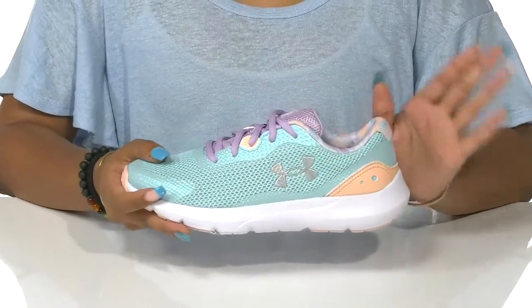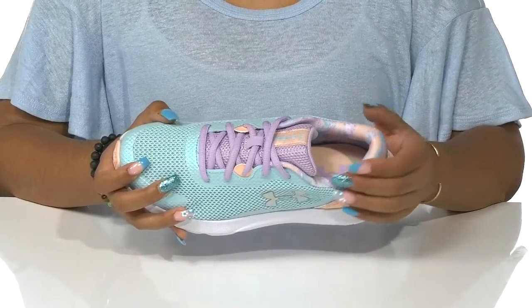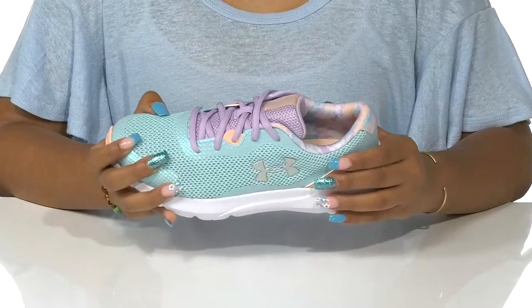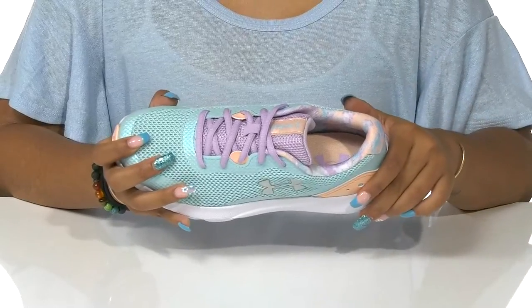snug fit. Around the collar and tongue is lots of cushioning, and you'll notice that there is a cohesive pattern that gives all these colors a really beautiful combination. Inside rests a textile lining with a super padded footbed to give maximum comfort all day long.